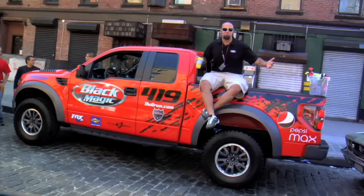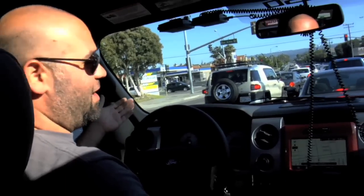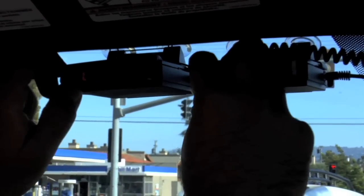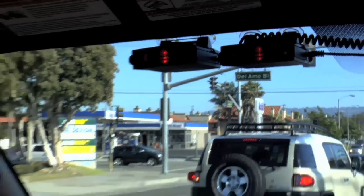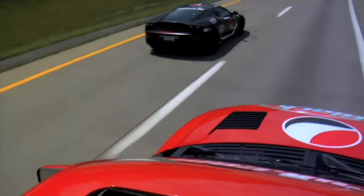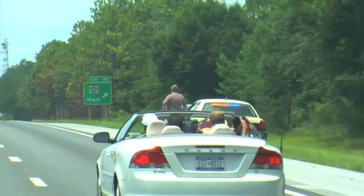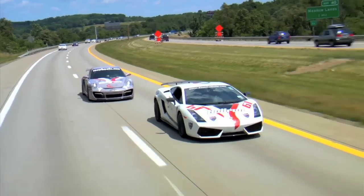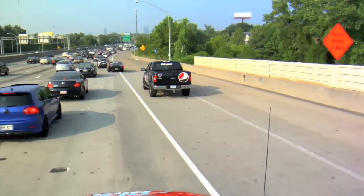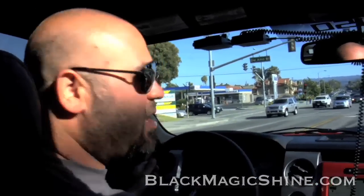Last year, the Smoking Tire went on the Bull Run Live Rally in the 2010 Ford SVT Raptor. I liked it so much, I bought one. We're going back to Bull Run this year with help from our friends at Black Magic. We got two Valentine 1 radar detectors and a 2011 Shelby GT500 with a 550 horsepower all-aluminum V8. We're going to be bringing you a video every single day live from the Bull Run Rally, July 9th to 16th. The only place to watch is on blackmagicshine.com or right here on the Smoking Tire.